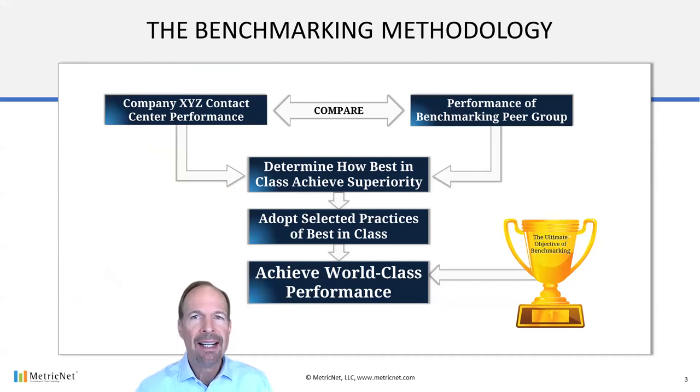The power of benchmarking is that it enables a contact center to save enormous amounts of time and energy by building upon the industry's proven best practices. Contact centers that are focused exclusively on their internal operations tend to make progress incrementally at an evolutionary pace. This is why so few contact centers ever achieve world-class performance. But benchmarking looks externally at the best performers in the industry, and by benchmarking against the best of the best, contact centers that employ benchmarking can improve their performance at a revolutionary pace.